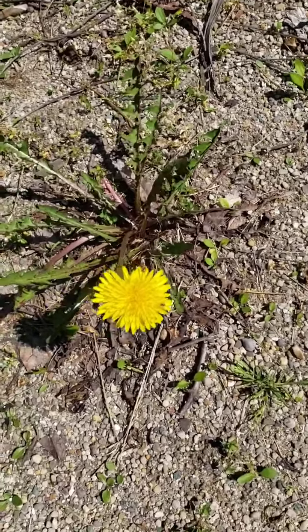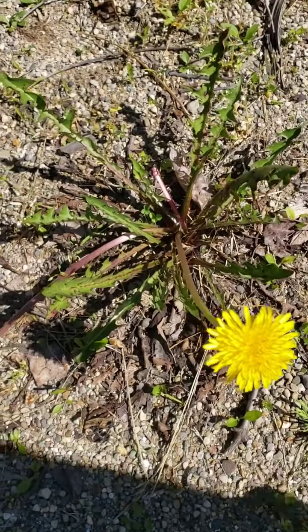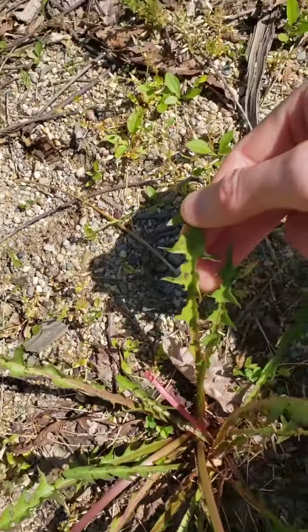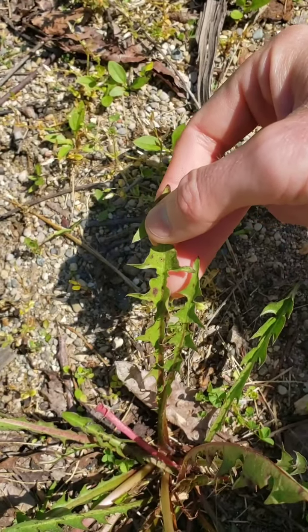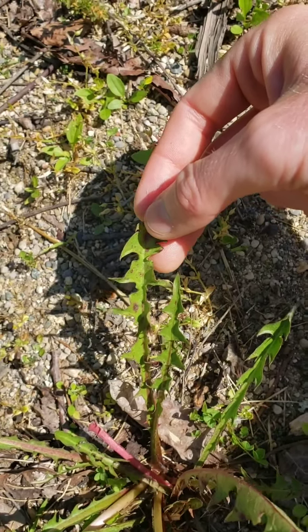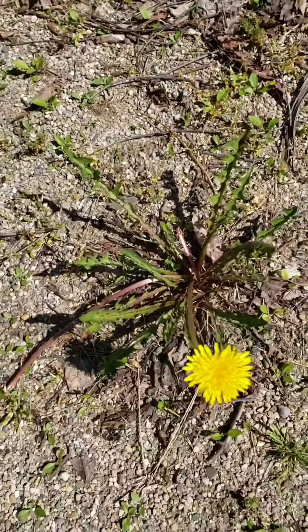The dandelion is definitely a fun word to say. The name comes from the French phrase 'dent de lion,' not because of the flower, but because of these jagged leaves that it produces that look like lion's teeth. So the French phrase 'dent de lion' means lion's teeth, and we have turned that into dandelion because it's easier for us to say, right?